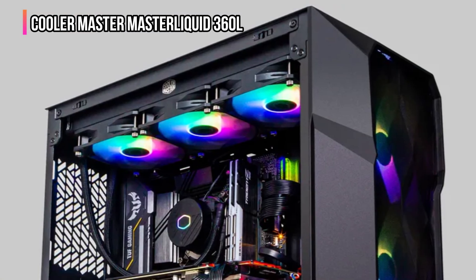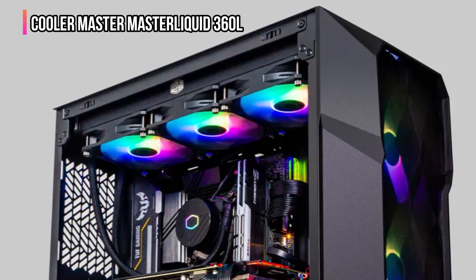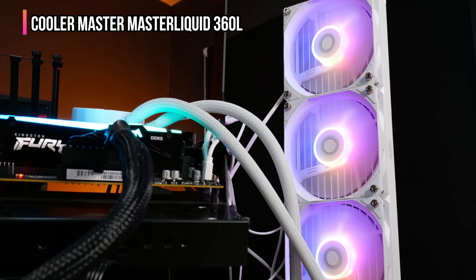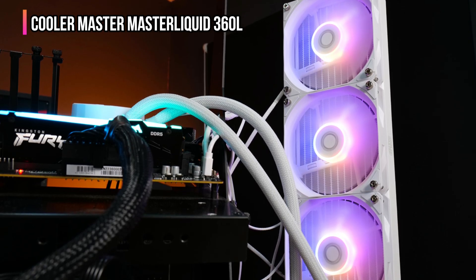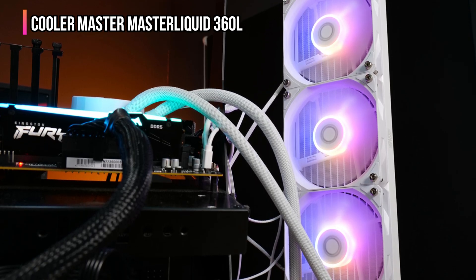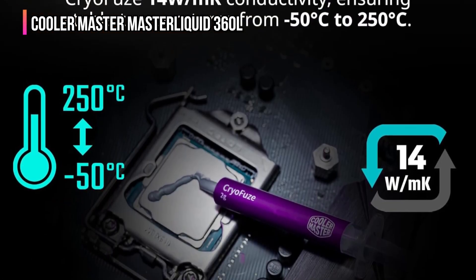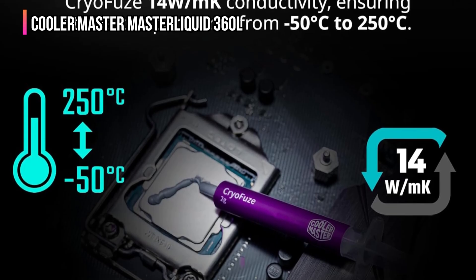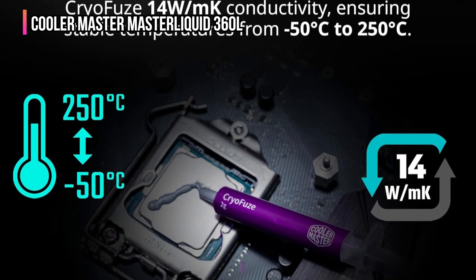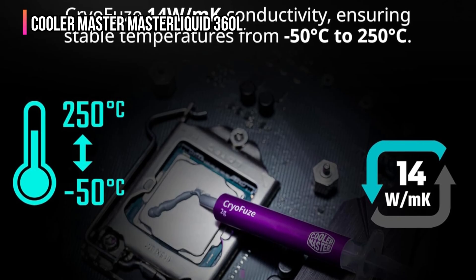You'll love the clean and minimalist design — a sleek black look with ARGB lighting that can be fully customized to match your build's aesthetic. The frosted SickleFlow 120-millimeter ARGB fans are built with an optimized PWM blade design that improves airflow and reduces noise, giving you both performance and peace. What truly sets this cooler apart is the included CryoFuze thermal paste, offering exceptional thermal conductivity of 14 watts per meter Kelvin, and a stable performance range from negative 50°C to 250°C, so your CPU stays chill even when you push it to the max.